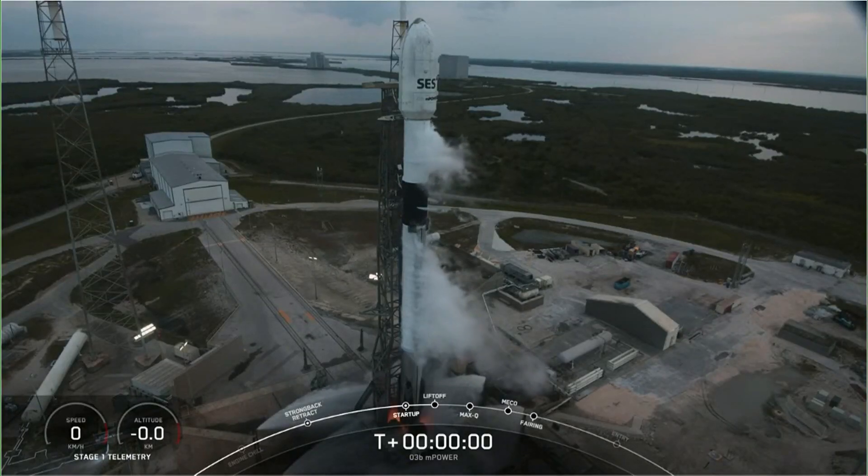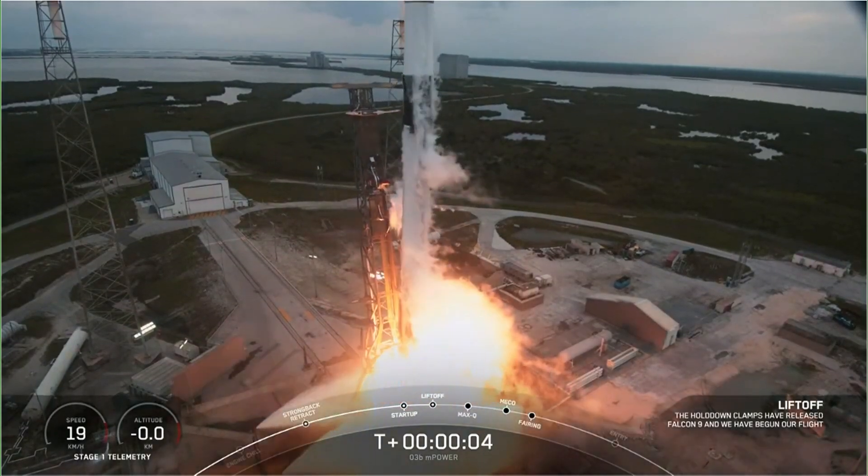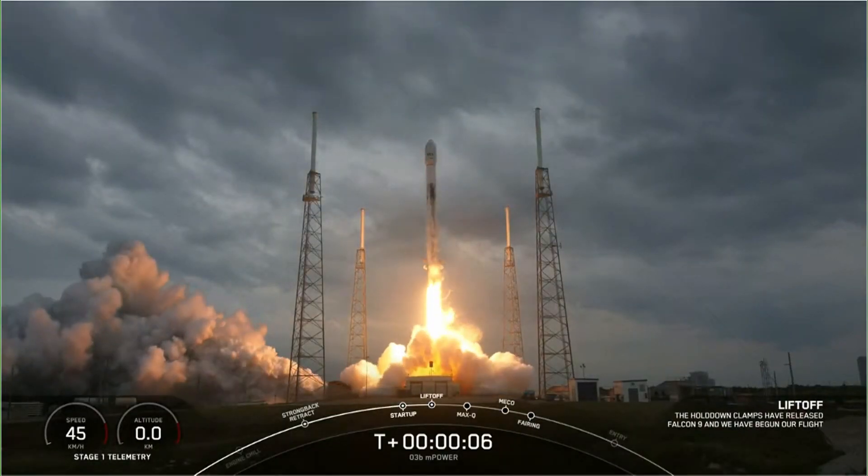Two, one, ignition, engine full power, and go! Falcon 9 and STS-03D in power.